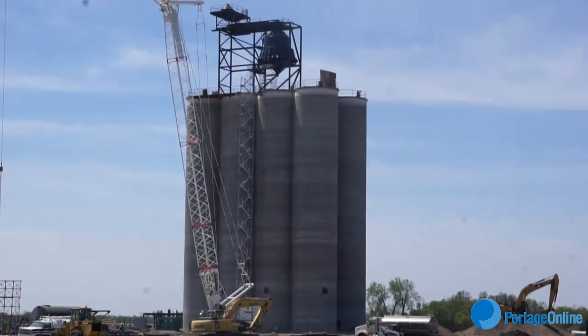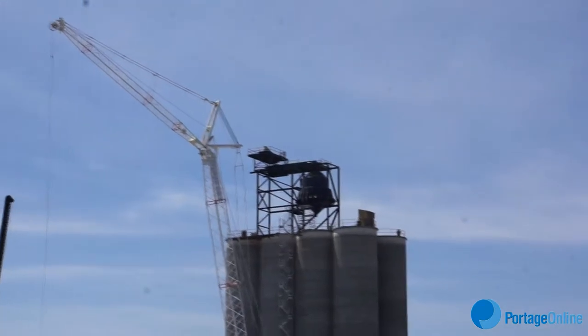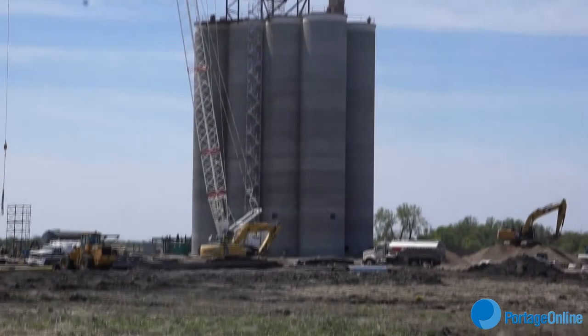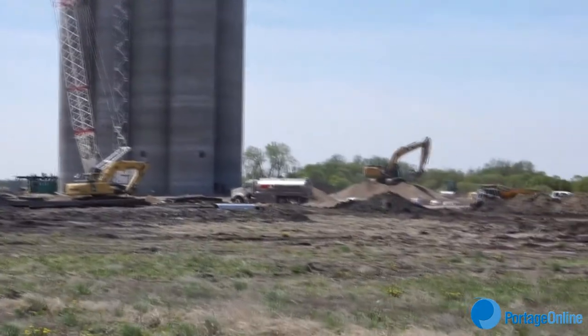This pouring was done all basically by hand. There was no pumper truck here, so it was a pretty large job. There were about 60 guys on the two shifts.